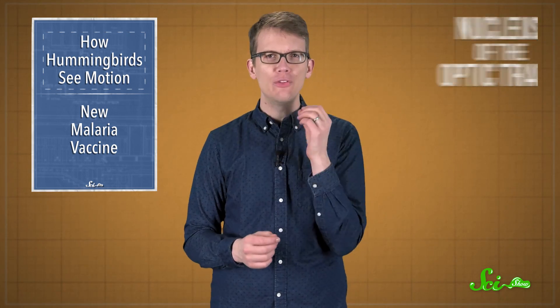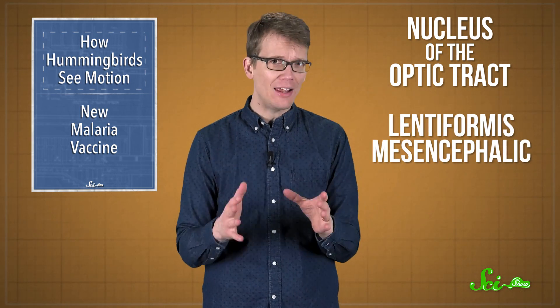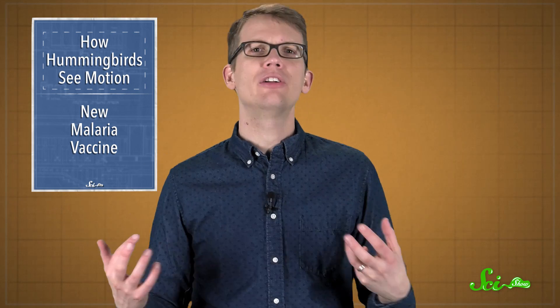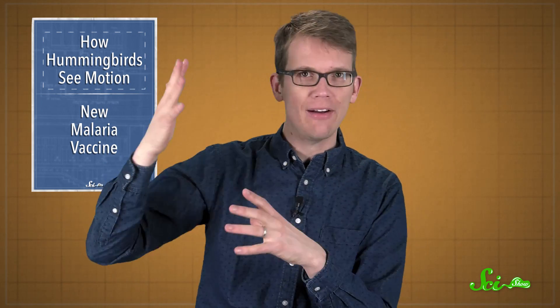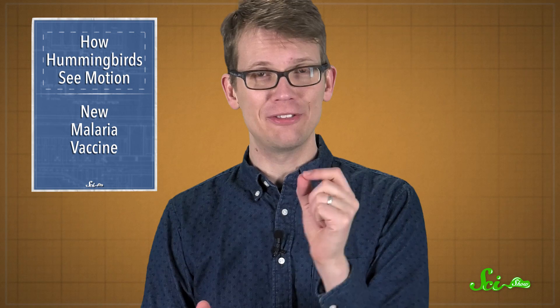There's a small spot in the brain called the nucleus of the optic tract in humans, and the lentiformis mesencephalic, or LM, in birds. In most animals, it contains specialized neurons that detect things moving from back behind you forward, so that you can avoid collisions or see something scary that's going to eat you coming at you. But hummingbird brains work a little differently from all these other animals.